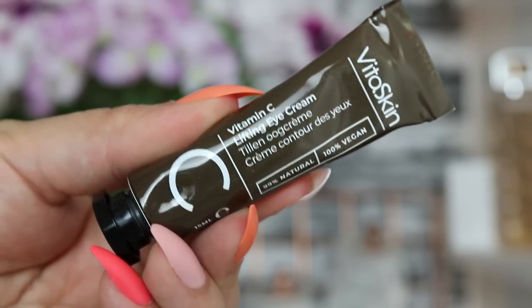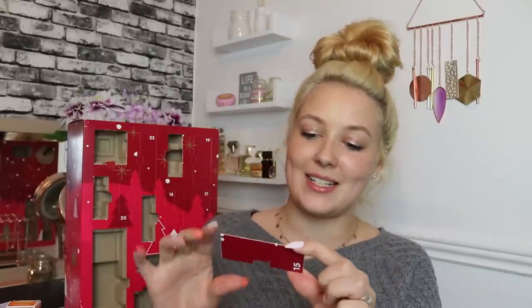Day number fifteen: we've got a Vita Skin product — the Vitamin C Lifting Eye Cream, 15ml, 99% natural and 100% vegan. I love eye creams in advent calendars because everyone can use them. There's also a coupon for 50% off your next Vita Skin purchase, valid until end of February. Basically, try everything in December, January, February, then use all your coupon codes to get the products at highly discounted rates.